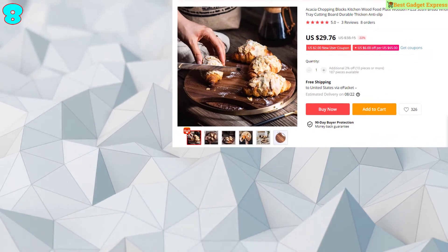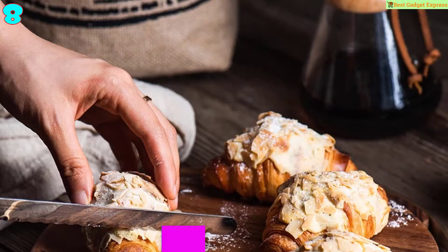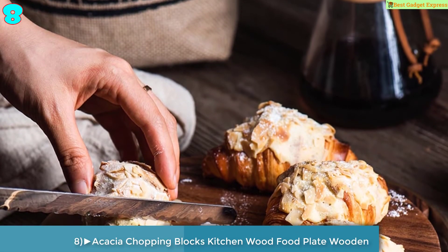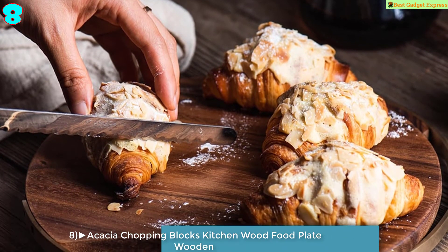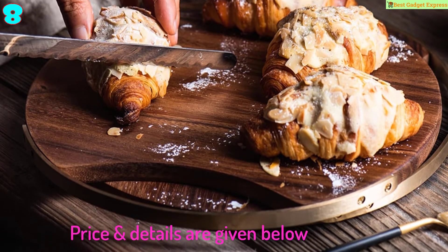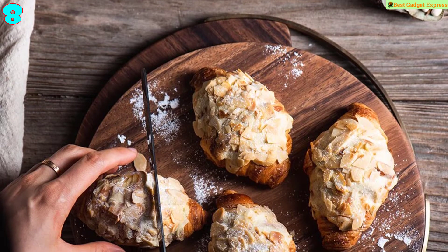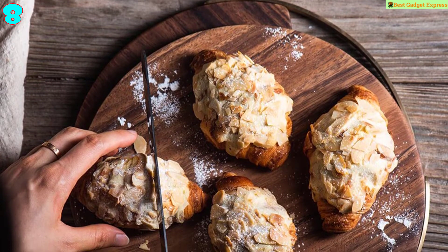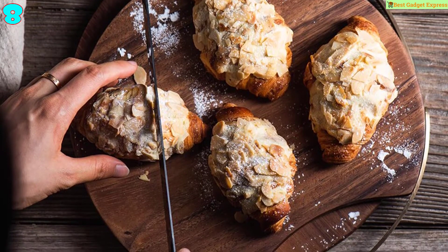Number 8 is the acacia chopping block kitchen wood food plate — wooden pizza, sushi, bread hole tray cutting board, durable, thickened, anti-slip. Size: diameter 26.5 cm, height 1.5 cm. The design originates from observation of modern life, always pursuing fine details and user experience.